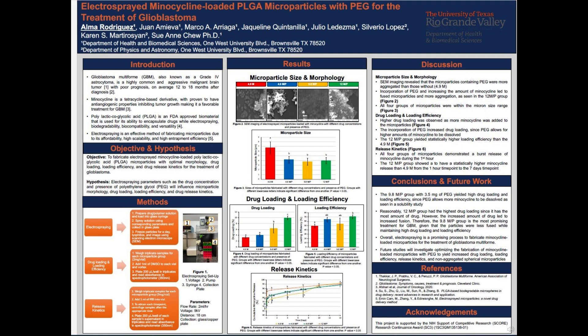All four groups were also within the micron size range, as indicated in Figure 3. For drug loading and loading efficiency, it is observed amongst all groups that higher drug loading was a result of more minocycline being added to the microparticles. The addition of PEG also led to increased drug loading, because PEG allows for higher amounts of minocycline to be dissolved, which is shown in Figures 4 and 5. For release kinetics, shown in Figure 6, a burst release was experienced amongst all four microparticle groups. However, the 12 mg group showed a statistically higher drug release from the 1-hour time point to the 7-day time point.